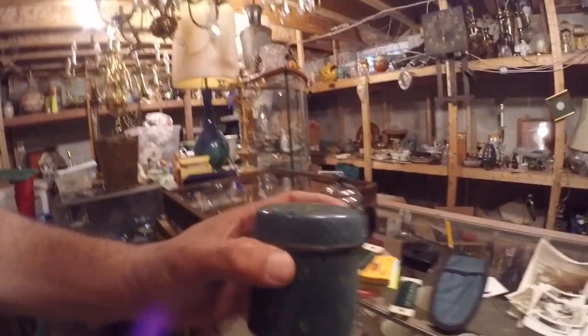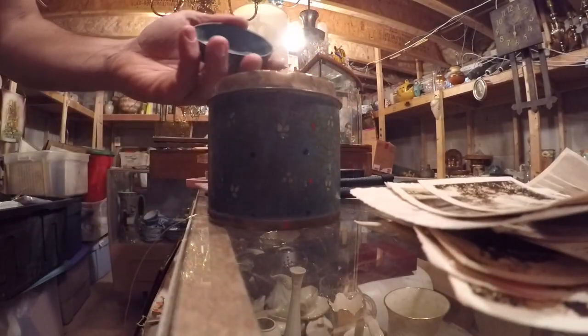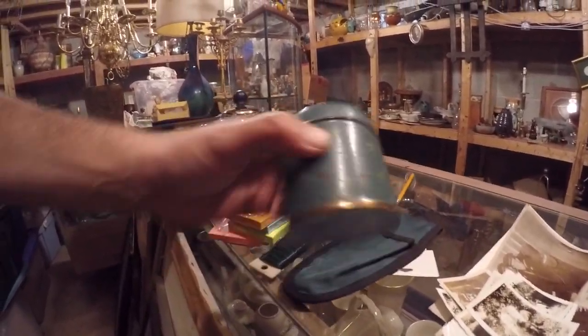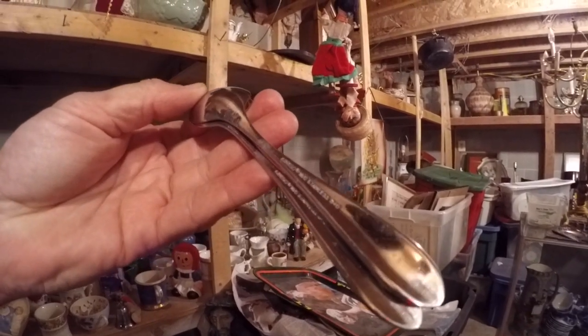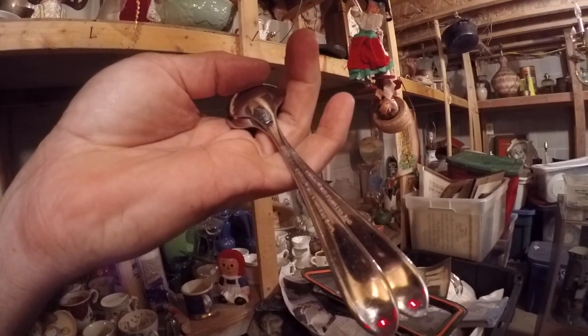It's like a little cloisonne jar. I wonder if there's anything inside. Nope. It is nice though. Flatware. Let's see who made it. Singo. I don't know who that is. It might actually be something. A little set there.